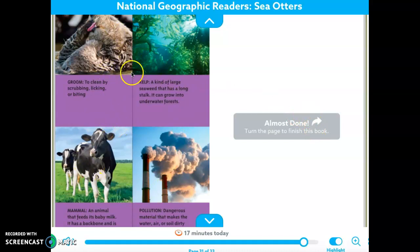These are some cards that give us the definitions of the words — kind of like a glossary in a book. Groom: to clean by scrubbing, licking, or biting. Kelp: a kind of large seaweed that has a long stalk; it can grow into underwater forests. Mammal: an animal that feeds its baby milk, has a backbone, and gives live birth. Pollution: dangerous material that makes the water, air, or soil dirty.